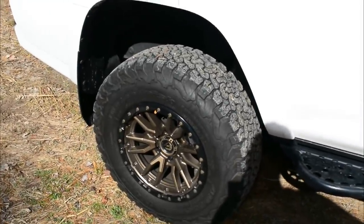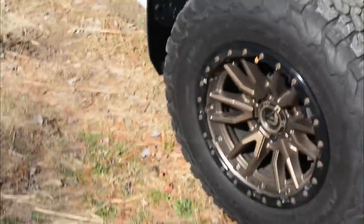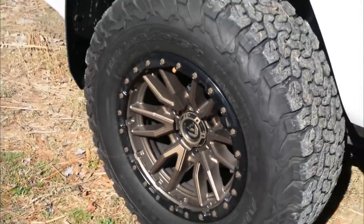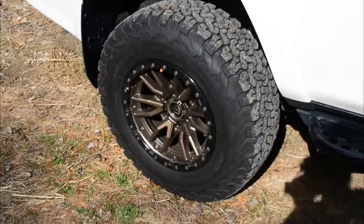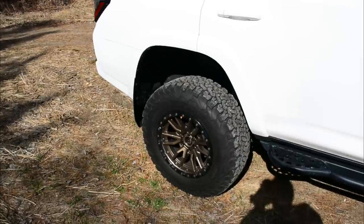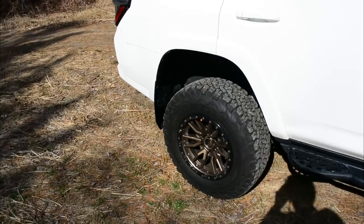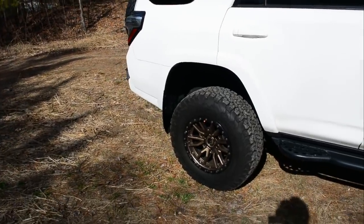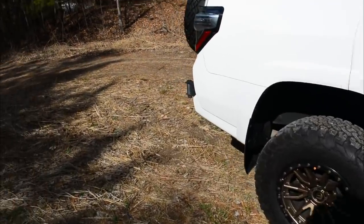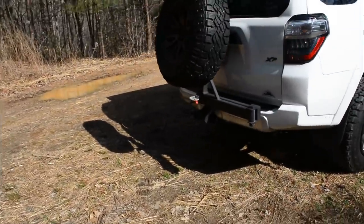For wheels and tires, I've got Fuel Rebel 6s in bronze along with BFGoodrich KO2s in 275/70/17. I've thought about going up to 285s or 295s, but honestly I don't want to get into a body mount chop, so I'm leaving it as is.